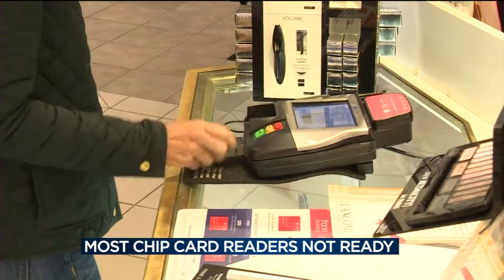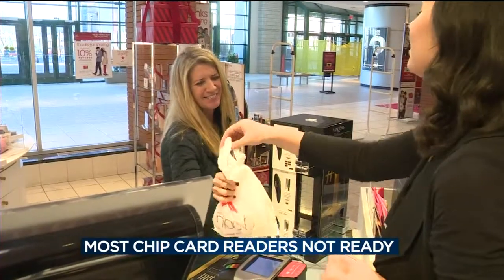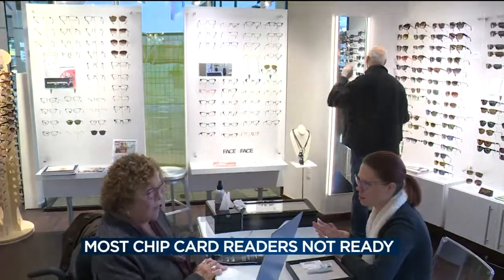Retailers will feel more secure once everything is up and running too. Now that the bank provides the consumer this credit card with a chip, if the store is not properly equipped to use that technology and there's a security breach, now the store is actually liable for it, not the credit card company.